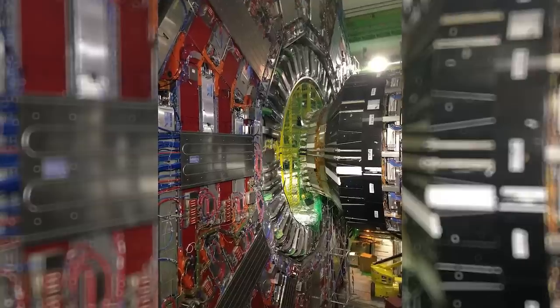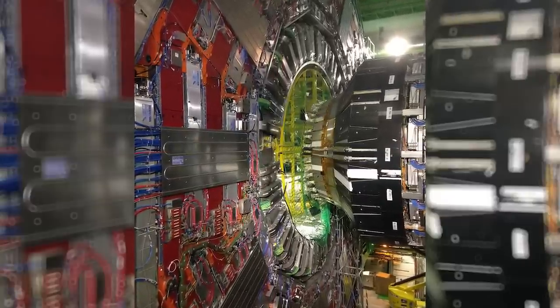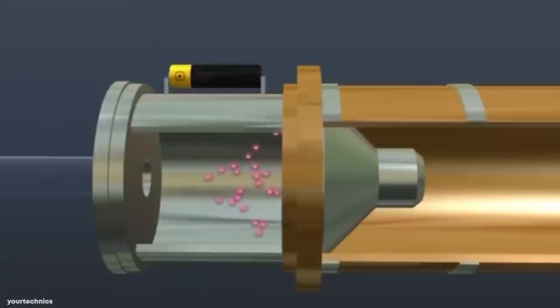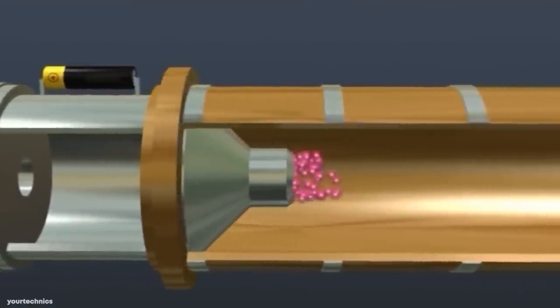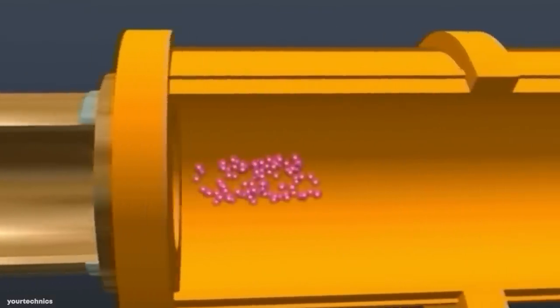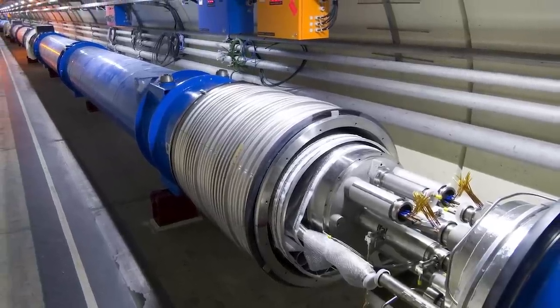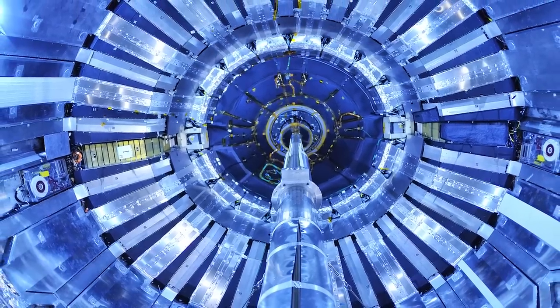With a mission to further understand the most basic building blocks of nature, it takes a highly complex machine to make this possible, and at the core are a series of magnets. Throughout the tunnels, the LHC has 1,232 dipoles — magnets used to bend the trajectory of particles — and 474 quadrupoles, which are used to squeeze the particles into a beam.